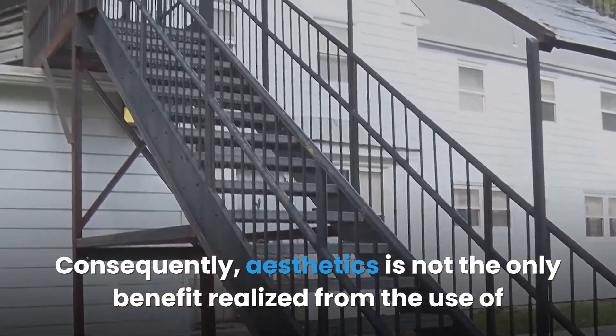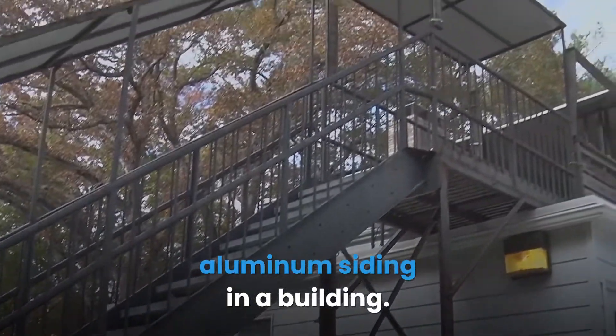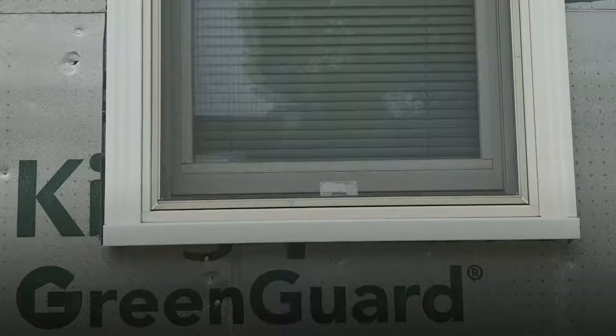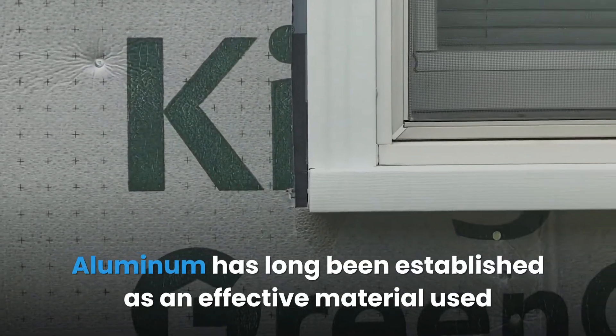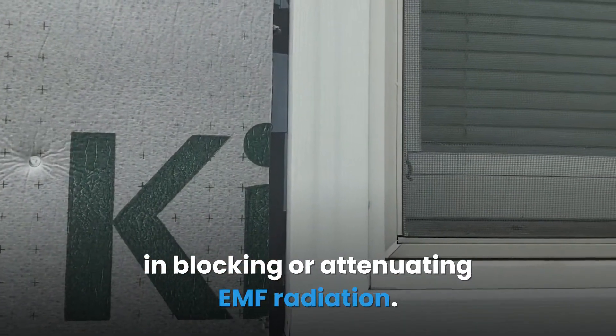Aesthetics is not the only benefit realized from the use of aluminum siding in a building — aluminum siding is also used to protect the building from external sources of EMF radiation. This is possible because the major material used in the production of aluminum siding is aluminum.